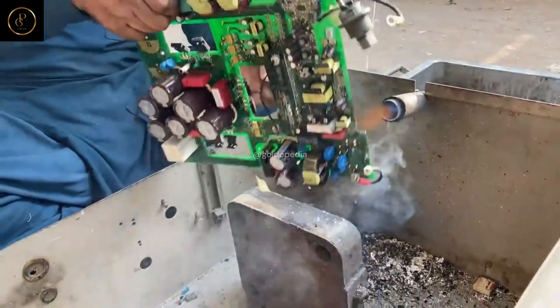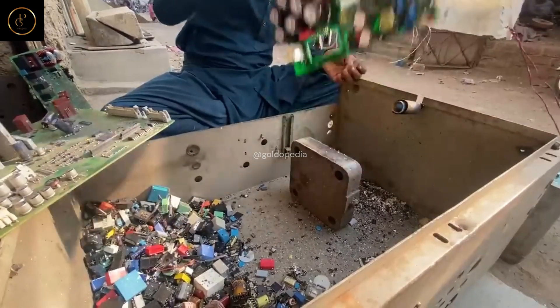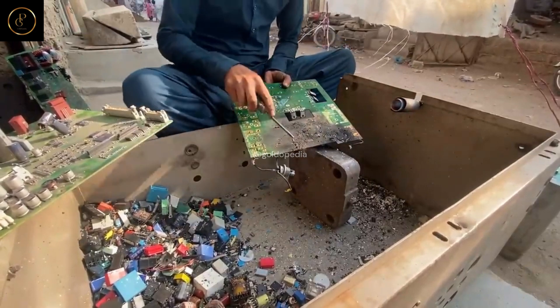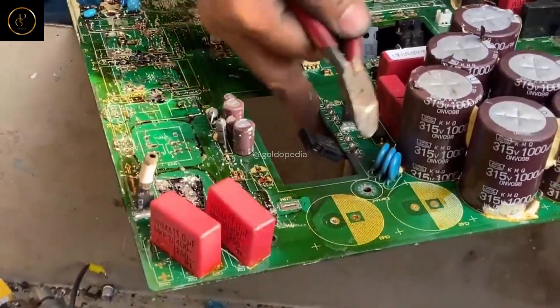Electronics: explore the vital role of gold in modern electronics, where its exceptional conductivity and corrosion resistance make it indispensable in circuitry and components. From smartphones to spacecraft, gold plays a critical role in powering the technologies that shape our world.